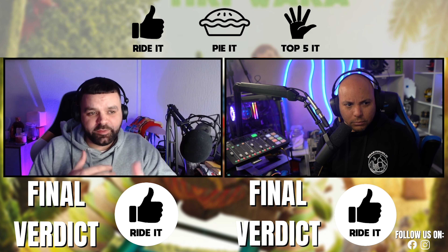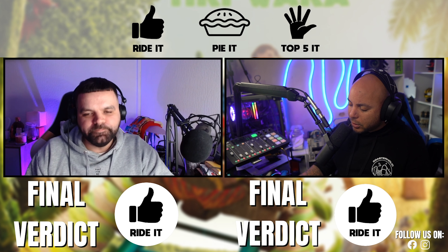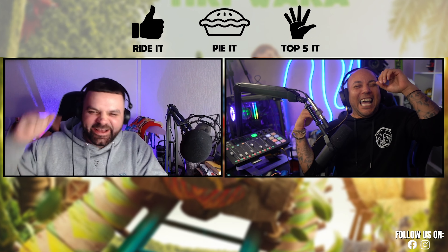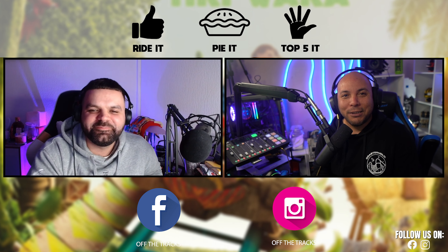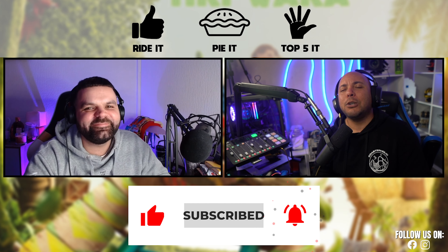And there it is - both Ride It! Guys, let us know in the comments below, have you ridden Tiki Wacker - see, I knew he'd say it wrong, it's Tiki Wacker not Tiki Wacky! Let us know would you Ride It, Pie It, or Top Five It. Don't forget you can follow us on our social media on Instagram and Facebook, and if you are new to the channel make sure you subscribe and hit that bell icon so you get notified every time we upload. I'm Dan and I'm Lee, thank you for watching and we'll see you in the next one, bye!